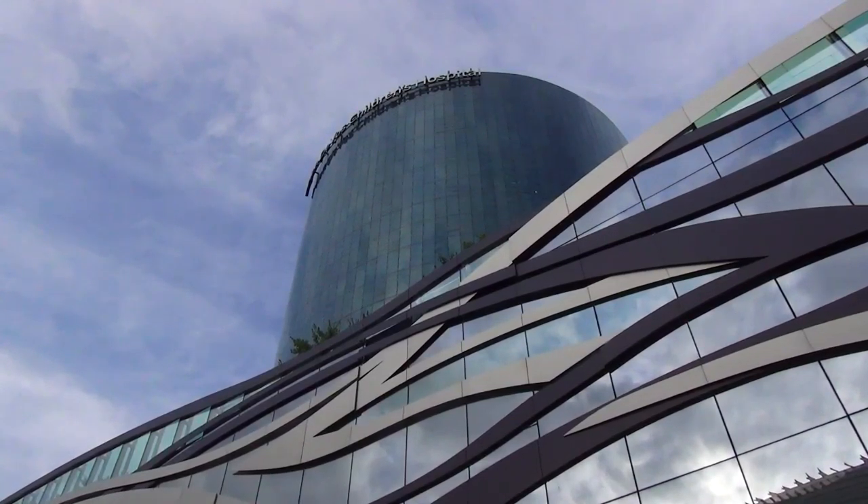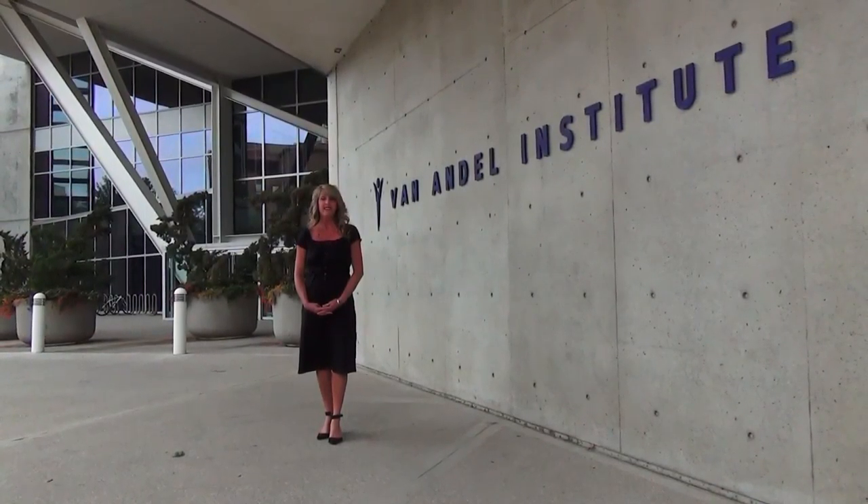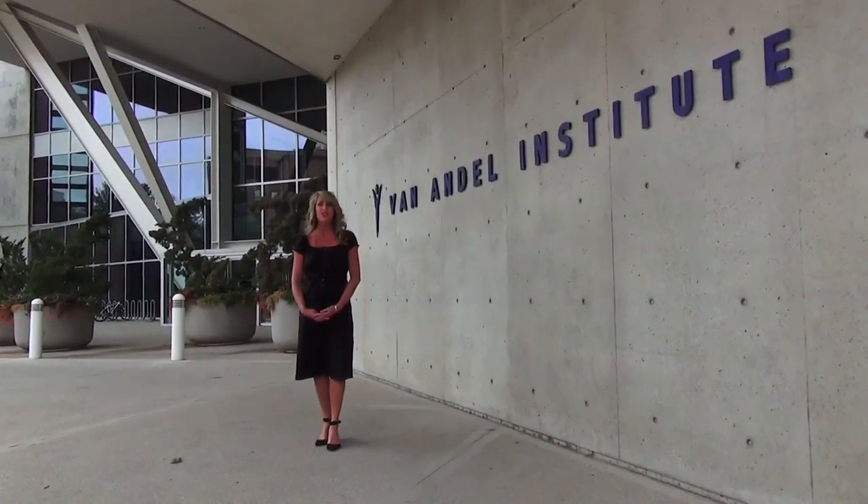Grand Rapids is one of the top healthcare and life science regions in the nation. Grand Rapids is a top 10 city for artistic boom. Grand Rapids is Beer City USA. Grand Rapids is a top 10 city for biopharmaceutical research and investment.